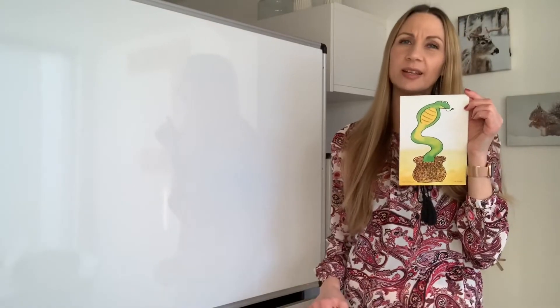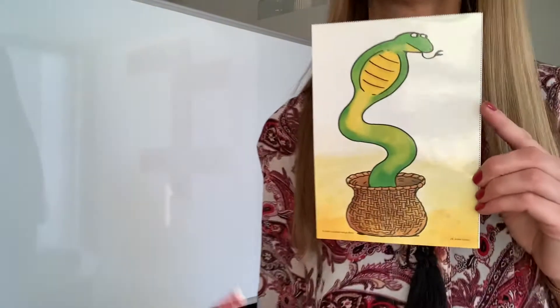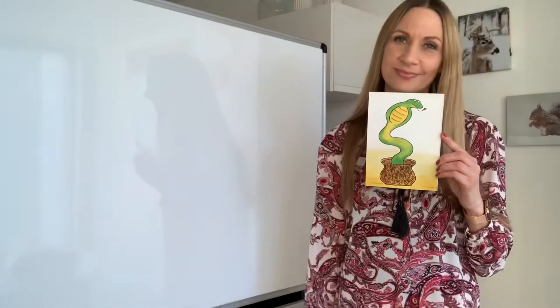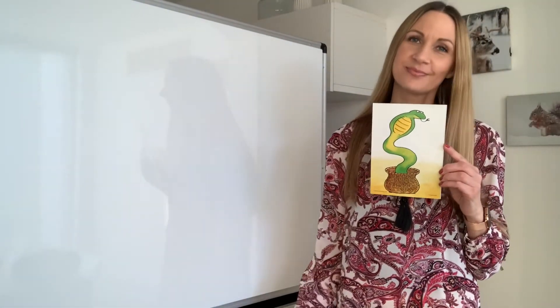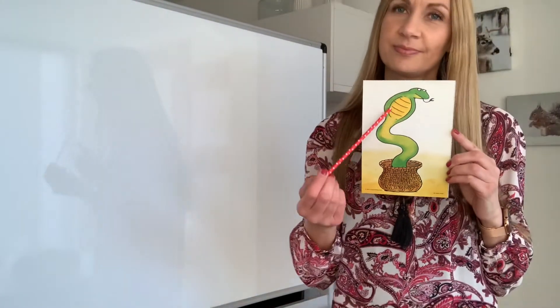First, we listen again to a song from the Land of Good Tongues. Use your tongue to taste and lick, taste and lick, taste and lick. Use your tongue to taste and lick, says the snake.